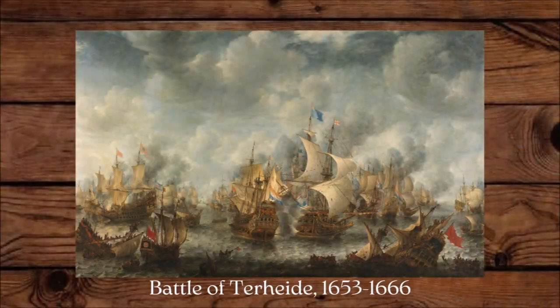It's mentioned that during the Battle of Te Heide in 1653, during the First Anglo-Dutch War, a Dutch ship ignited two English warships with just five shots from one of these pyrotechnical blunderbusses.